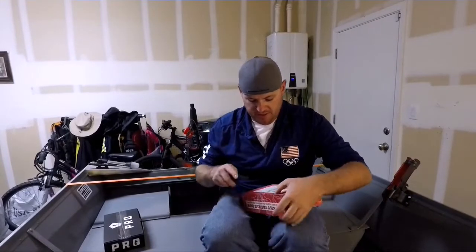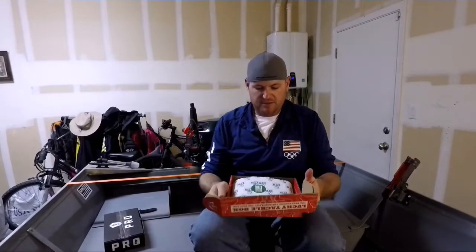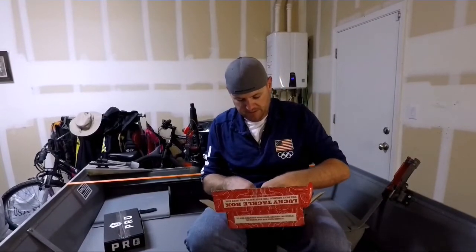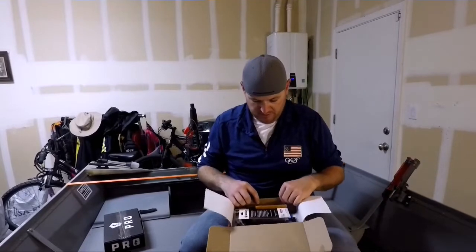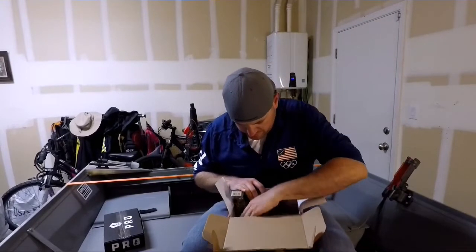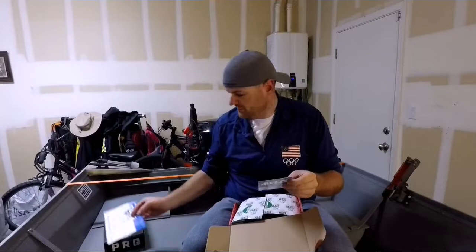Just so you know, I ordered them both on the exact same day, and the Lucky Tackle Box took about a week longer to get here. I'm sitting in my boat because it's nighttime and I don't really have anywhere else to film. So it is what it is. It comes wrapped up like all of them do. We have a Progressive Insurance insert, and here's what's in the box.